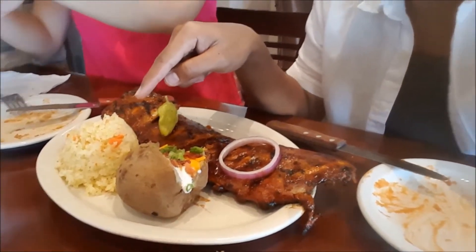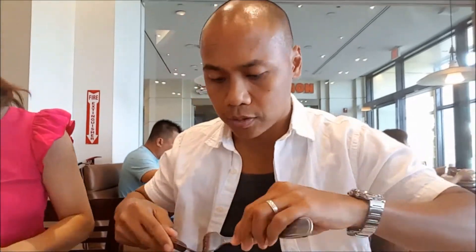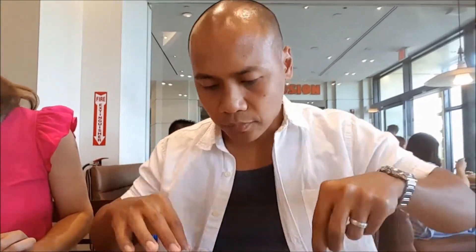We have the baked potato and the rice pilaf. This one is the Red Hot sauce. My date here is having an awesome time with the baby back ribs. And with ribs, you have to use your hands — you cannot not use them. This is good.